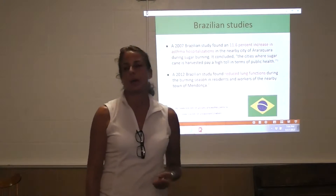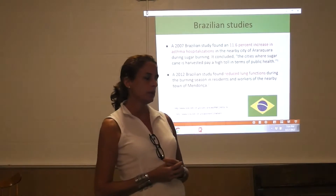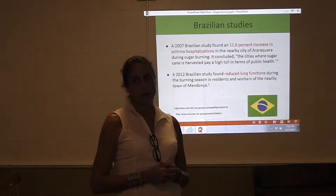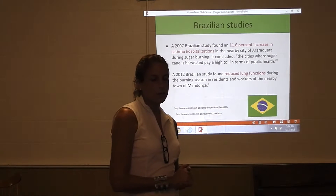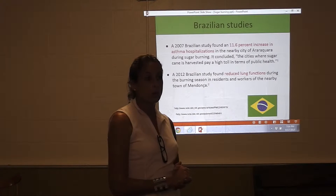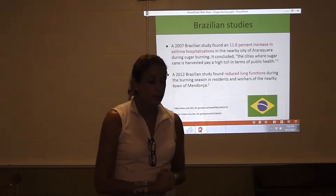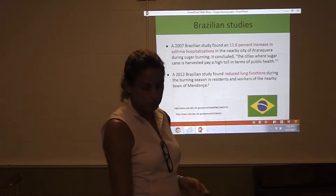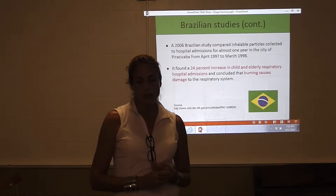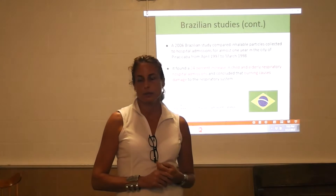Other places have done a lot better. Countries like Brazil and Australia, which have big sugar industries, have taken greater care. These next slides are just examples of some of the studies we found when doing our homework in thinking about whether to launch this campaign — and you can find all this on our website. The evidence is there, though it's not there as clearly for Florida.